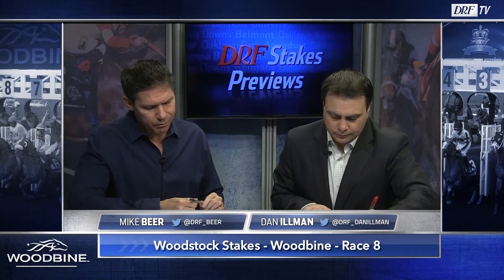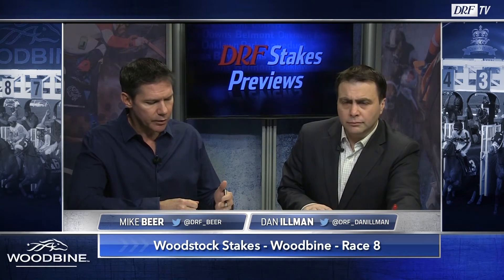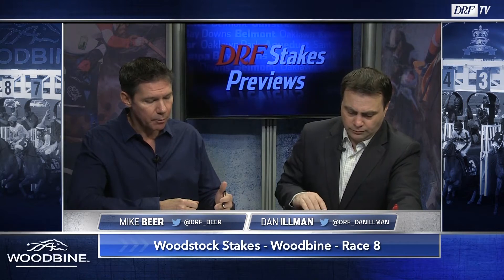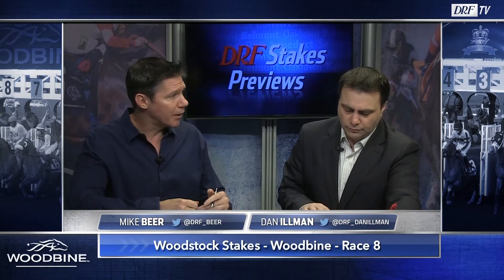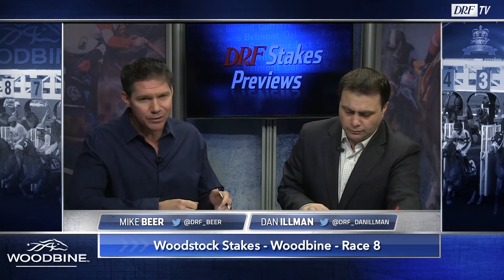Maybe the surface switch will move him up — not that he necessarily has to move up all that much. I think he fits well in here. It's nice to know that he could turn back, and even though he didn't win any of those three turf sprints at the Fairgrounds, he ran pretty well in all of them. New top Beyer for his last start. If he's around 8-1, I'm not going to argue with this horse.